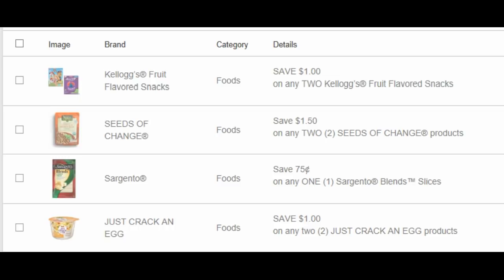First up we have the food coupons. We have a dollar off of any two Kellogg's fruit snacks, a dollar fifty off of two Seeds of Change products, and seventy-five cents off of any Sargento blend slices. Those Sargentos go on sale a lot, so that'd probably be a good coupon to print. Then we have a dollar off of any two Just Crack an Egg products.